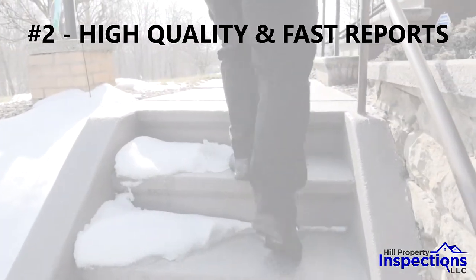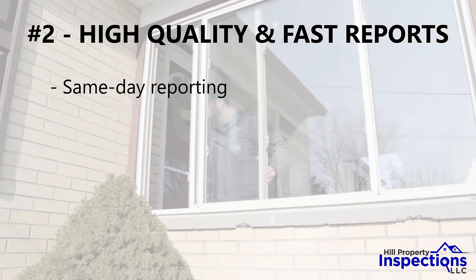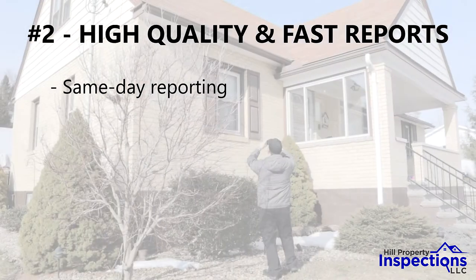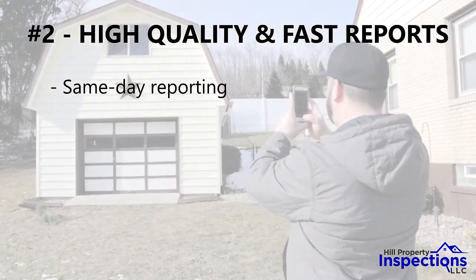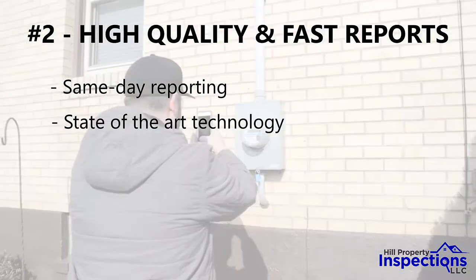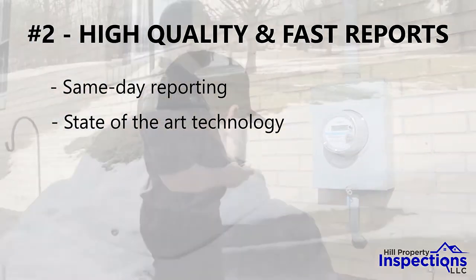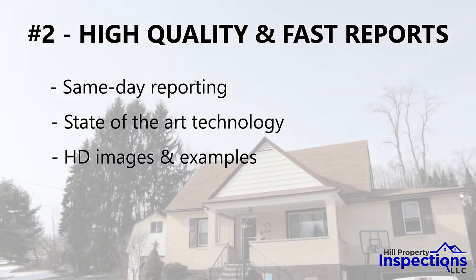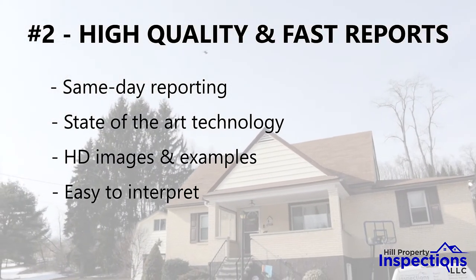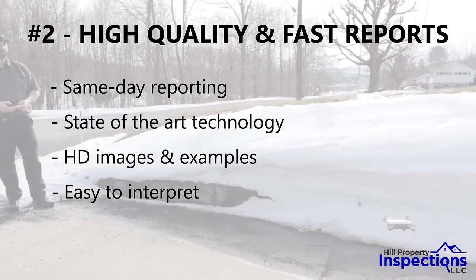Number two: high quality and fast reports. We get your reports to you fast, typically the same day as your inspection, and we make every effort to perform your inspection quickly no matter how busy we are. We use state-of-the-art technology to help us provide you with the most detailed reports possible, and our reports contain lots of high definition images and example illustrations. Our reports are thoughtfully designed to be very easy to read and understand, making the process so much easier for you and your realtor.